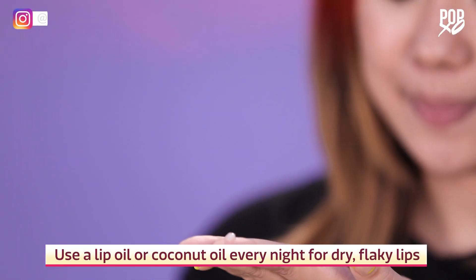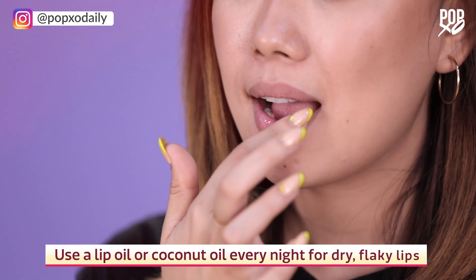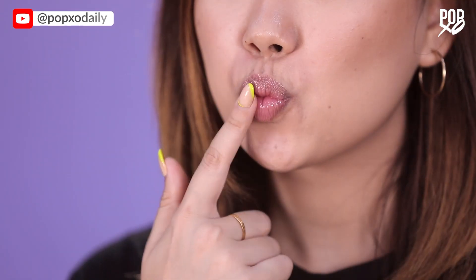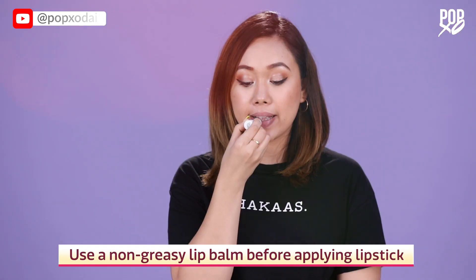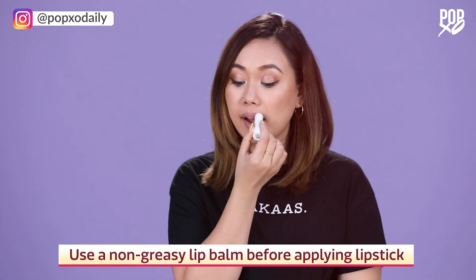If you usually deal with dry, flaky lips, use a lip oil or coconut oil every night before going to bed. Apply a hydrating, non-greasy lip balm to provide extra moisture and maximize wear time.